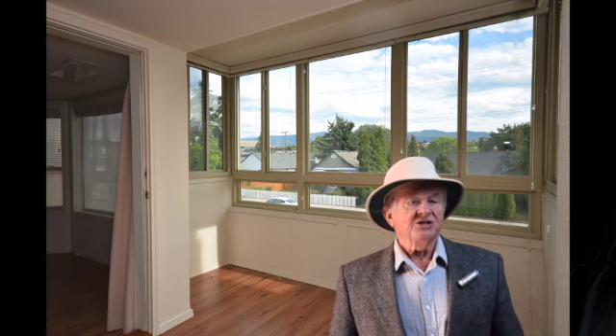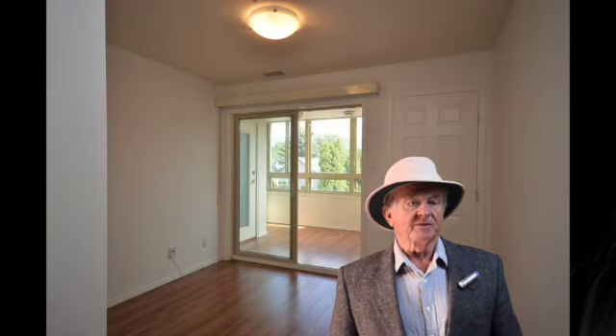The sunroom has double pane glass on the outside, so this is actually a year-round room. It's got heat as well, making it a year-round functional room — a beautiful space.